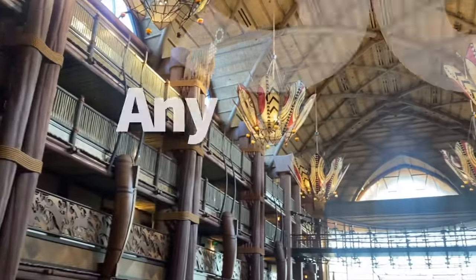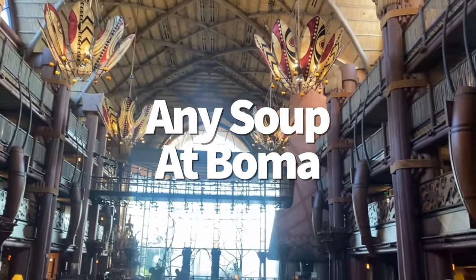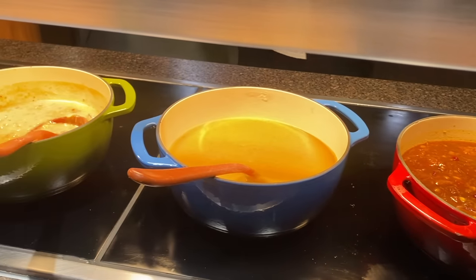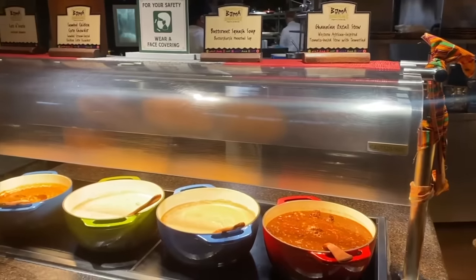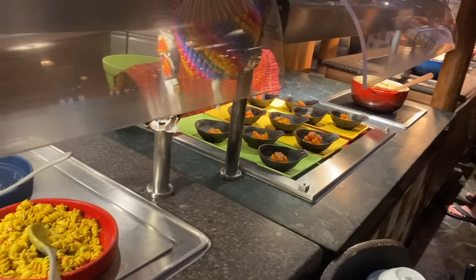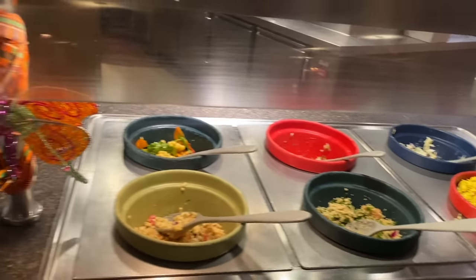There's nothing quite like a cozy bowl of soup in a cozy restaurant like Animal Kingdom Lodge. Nearly every soup featured on the Boma buffet line is a winner — we especially love the corn chowder, carrot ginger soup, butternut squash soup, and coconut chicken curry soup. We like all the soups here. Boma is the soup king of Disney World, and I'll be taking no further questions.